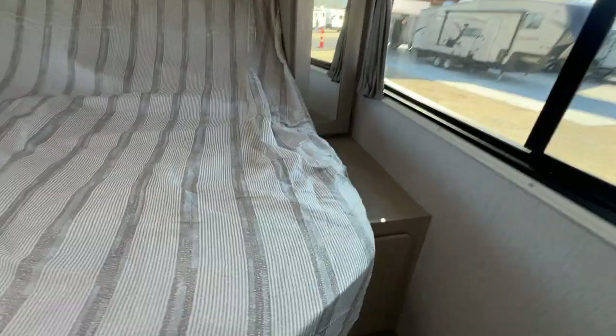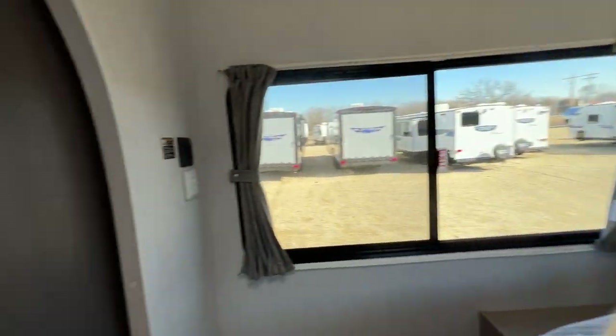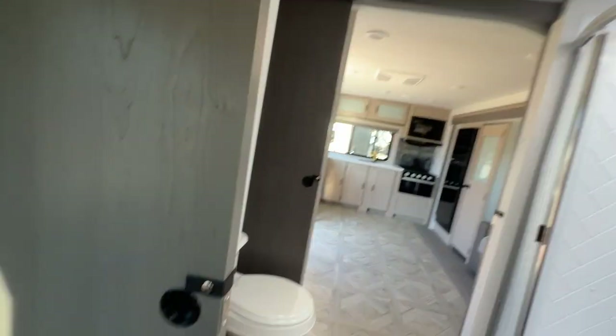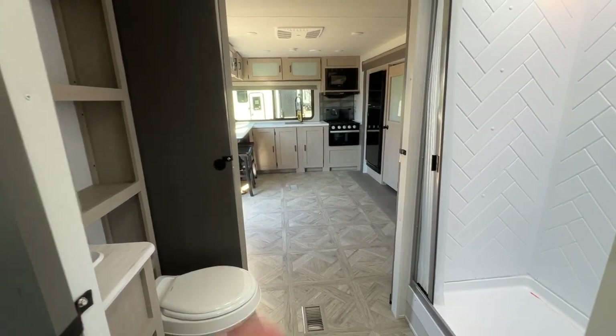Remember the laundry chute I was talking about? It's right here. Nice big windows again, and I love the little curved doorways — I think that's a nice touch. They also have pocket doors on each side so you don't take away any room in your living area.